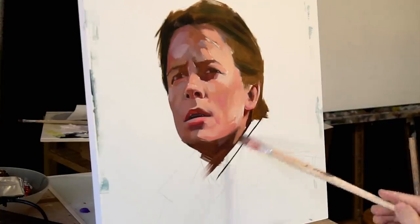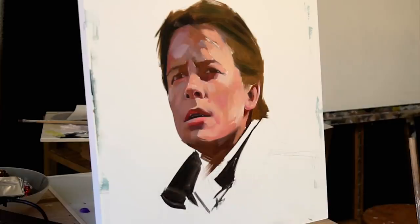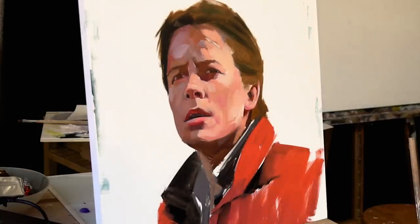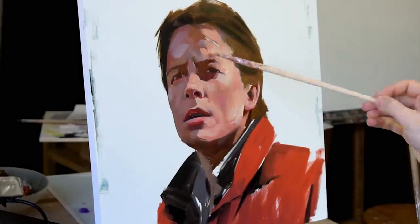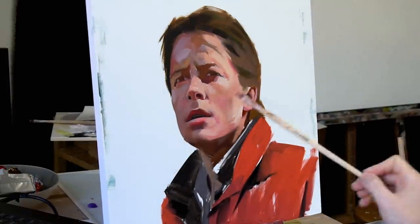Starting this way comes with its own set of challenges but as you will see it's actually not that important because the final result won't look any different from my other paintings. So after having painted the face I go on to paint his iconic vest and jacket before going back to adjust some of the features of the face.